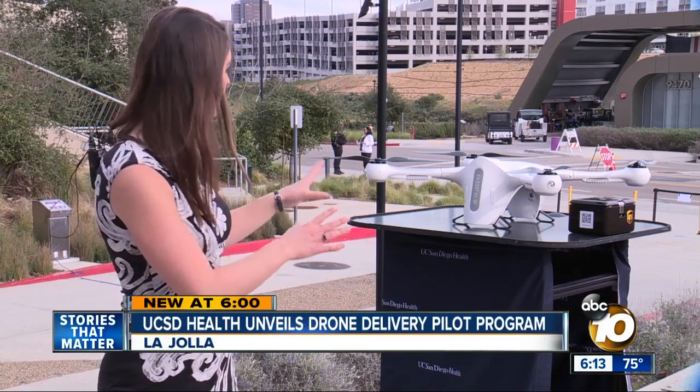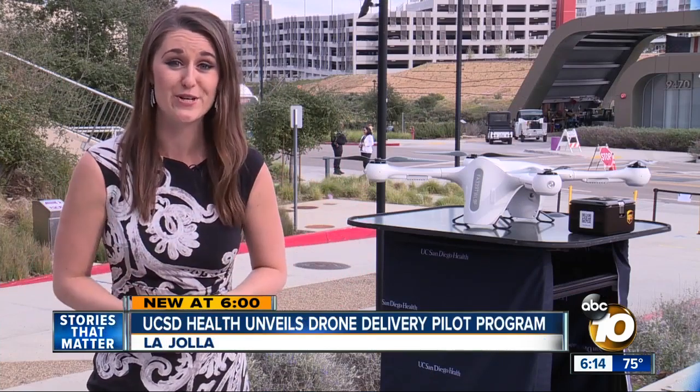In the next couple of weeks, they'll start flying medical samples from volunteers. There are no cameras on those drones, ensuring privacy to the public. There will also be monitoring of the flights to ensure that the drones make it to their destination.